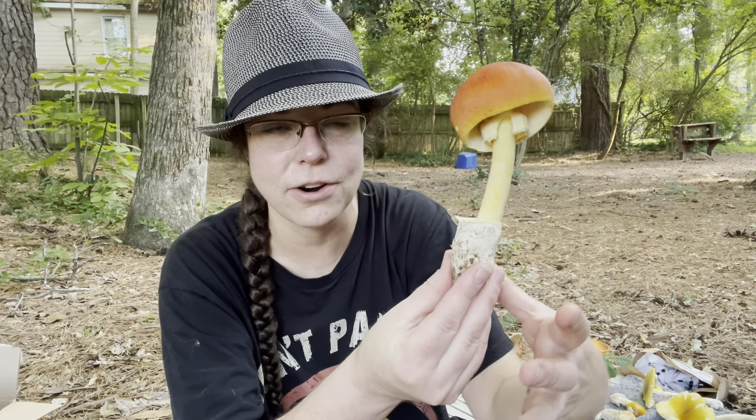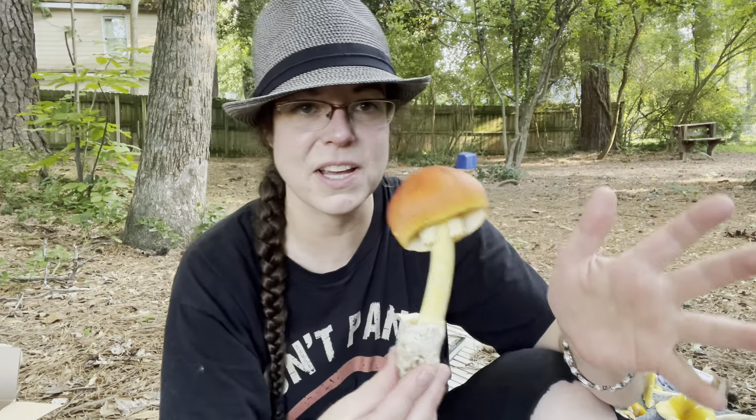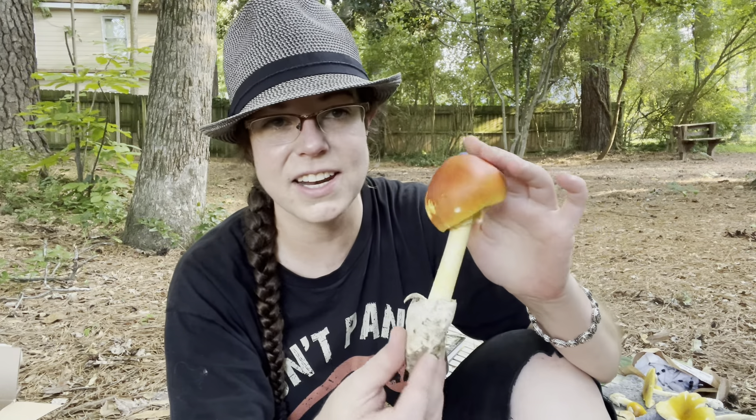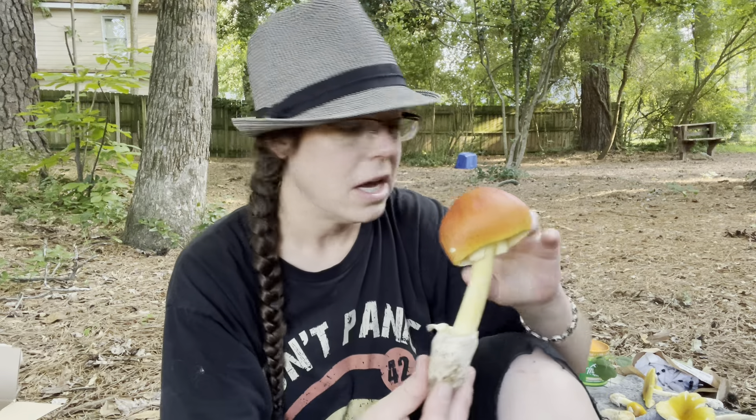The best thing for me to call this is Amanita section Caesareae — referring to its overall gestalt and characteristics. There's also the designation Stirps Hemibapha, which basically references a red and vermilion colored mushroom called Amanita hemibapha. That's just a reference point for the Latin. Ultimately you will see these listed as Caesar mushrooms, slender Caesar mushrooms, sunburst Caesar mushrooms — all kinds of different common names that people are starting to develop.